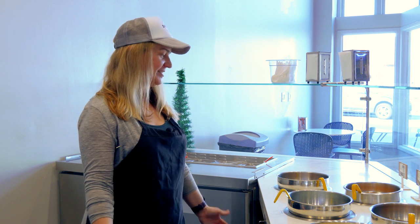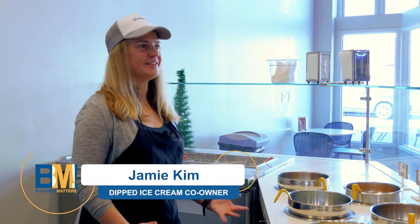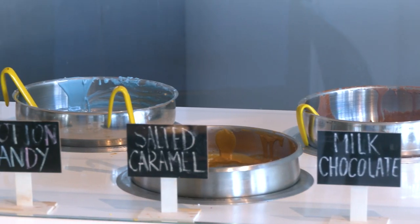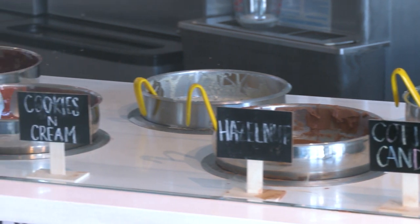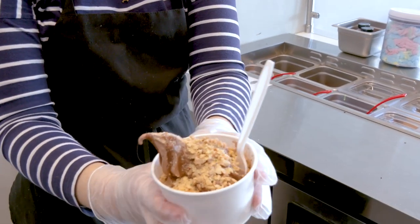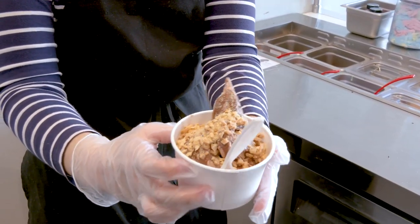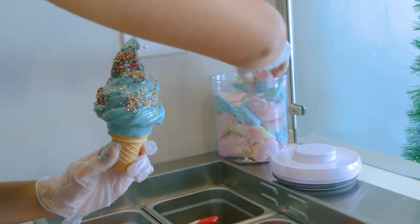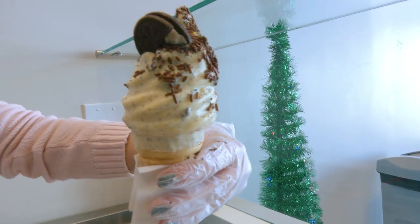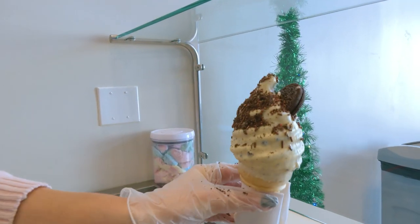We started with the basics — we wanted to start with a milk chocolate and a dark chocolate, and those are really kind of the classic staples that we'll always have. And then from there, we kind of just wanted to be creative. When we opened, we added cotton candy and cookies and cream, because we thought those would be super fun. When you dip them and put the toppings on, they look amazing.